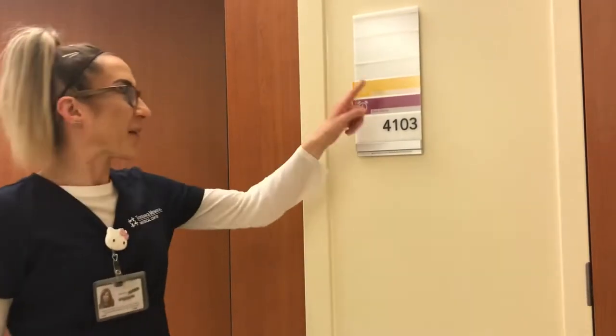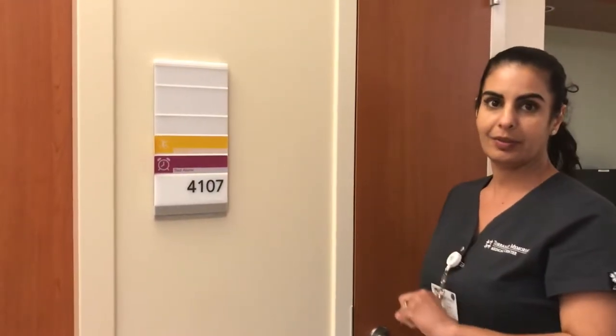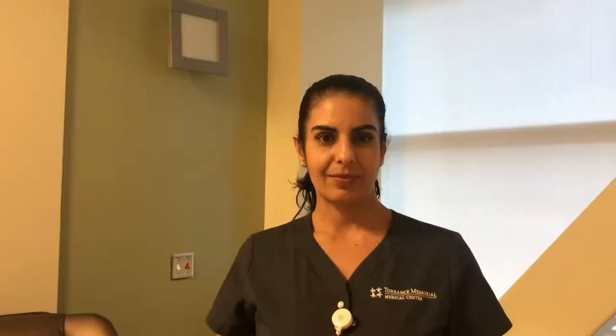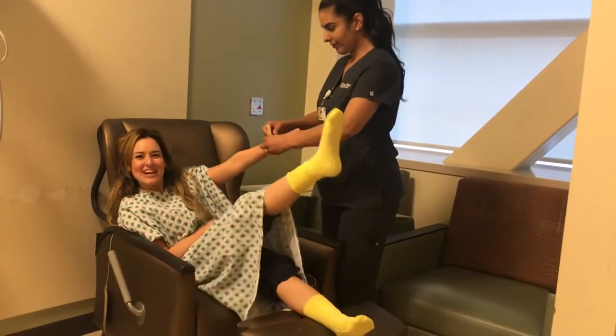We also use color coding for all our patients that are fall risks, and the color is yellow. The sign at the door — yellow. The socks — yellow. The bracelet — yellow. Yellow, my favorite color.